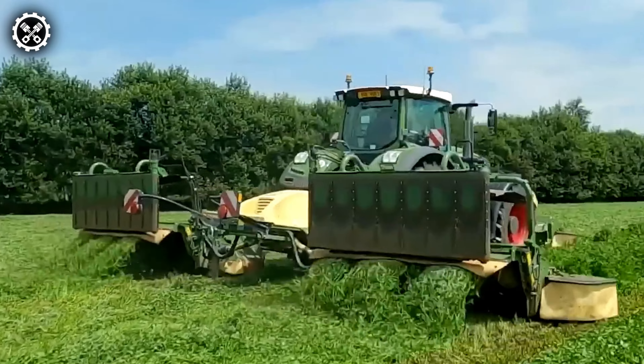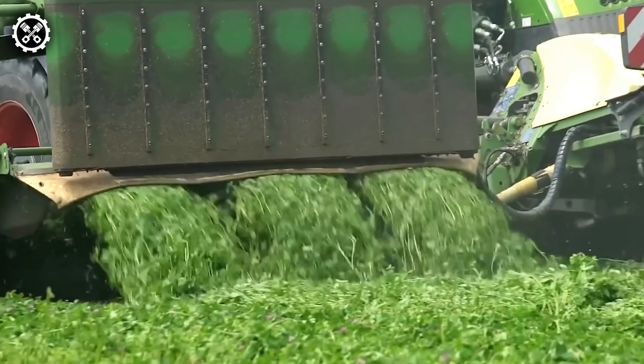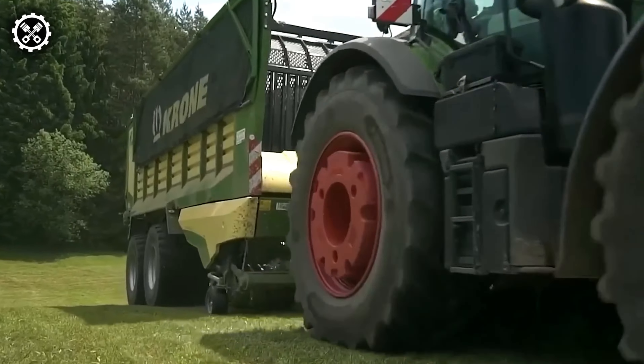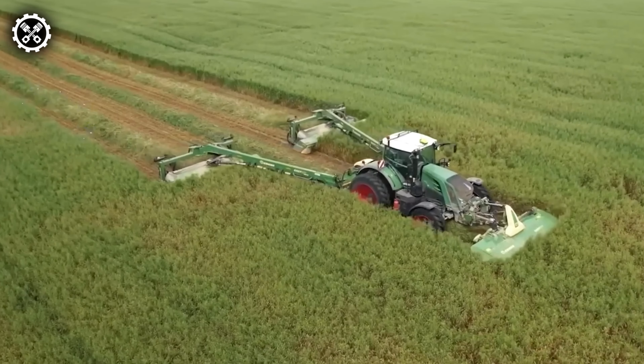Prepare to witness a revolutionary innovation from Krone tailored for steerable farms: the new EasyCut connecting frame. This groundbreaking device facilitates the coupling of two trailed mowers via a central drawbar, a development that significantly enhances farming efficiency and advocates for controlled traffic management practices.